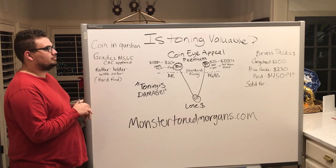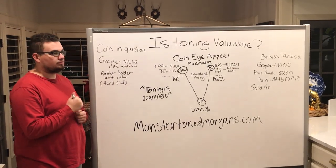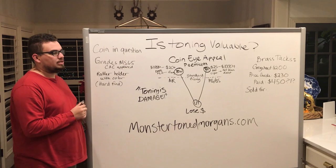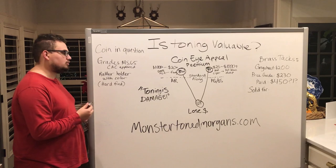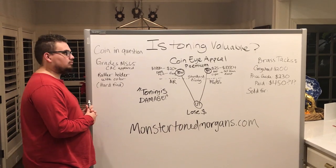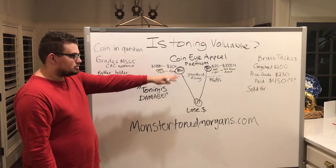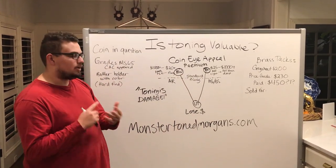Hey guys, this is Drew. Welcome back to another whiteboard session. In this session we're going to be talking about toning and answering the question: is toning valuable? As you guys have seen or are about to see, we're going to be showing you guys an 1880 S Morgan dollar graded MS 65 by PCGS, held in a rattler holder, so it is a little bit more valuable because of that. I wanted to draw for you guys today — we've been talking about the three different types of coins in terms of eye appeal: blast white, ugly tone, and beautifully toned.